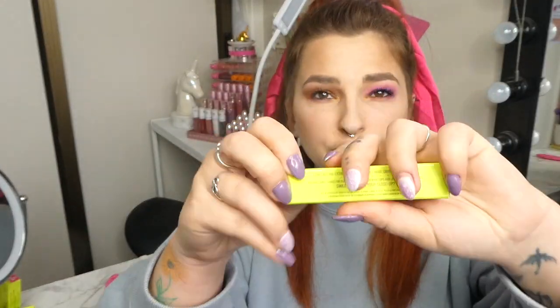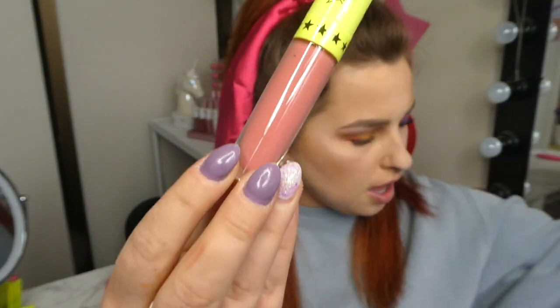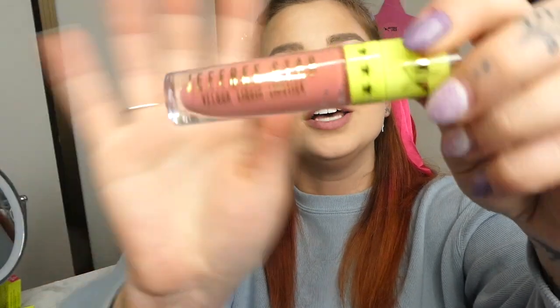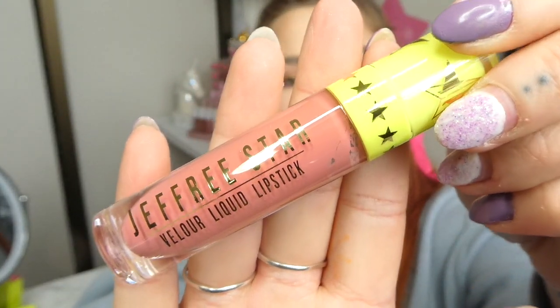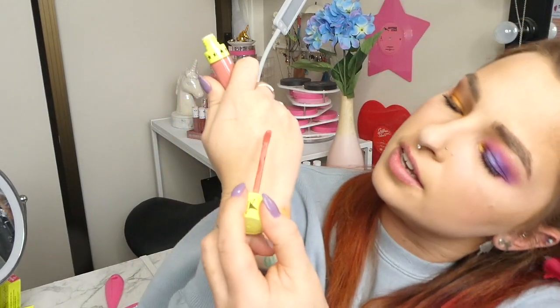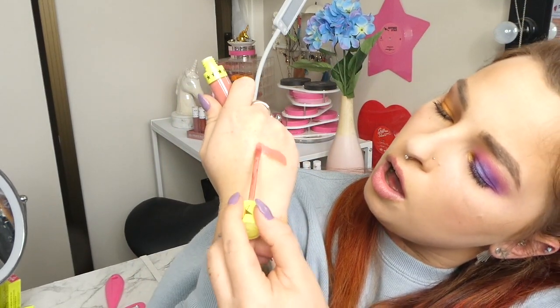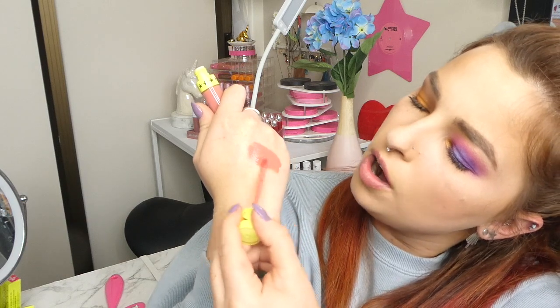But let's open it up here. This is shade Fully Nude and let's get right into it. Of course he had to come through with a nude, and this is a stunning nude at best. This looks kind of like a pinky kind of nude. I'm really living for this.